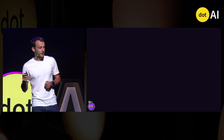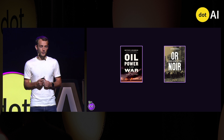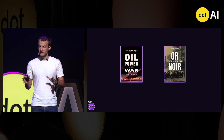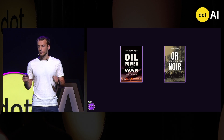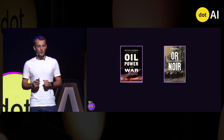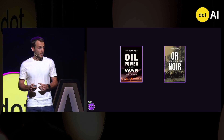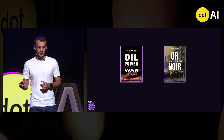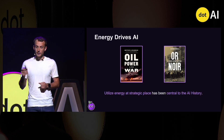Why optimize AI energy? You might have heard of the book Oil, Power and War. In short, it explains that energy utilization has been central in human history — for example with the industrial revolution or with the outbreak of wars. Well, for AI, this is exactly the same: energy utilization has been central in AI history.